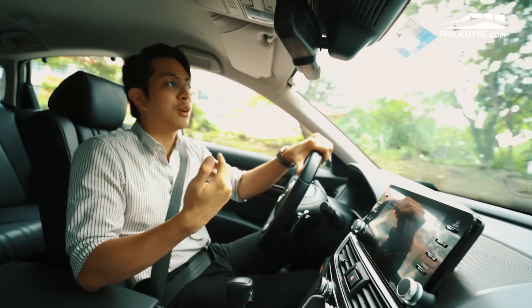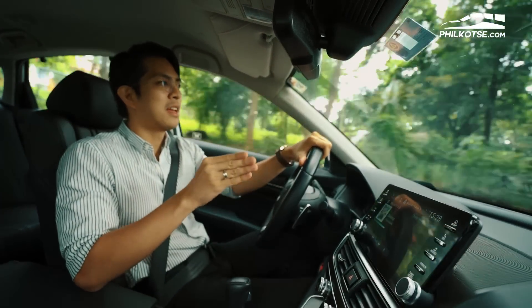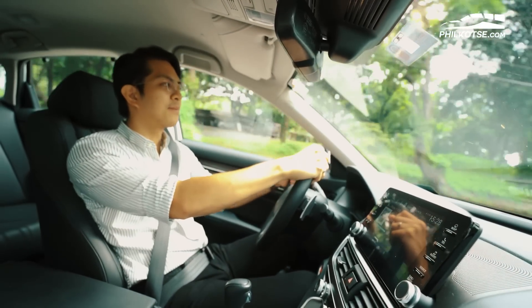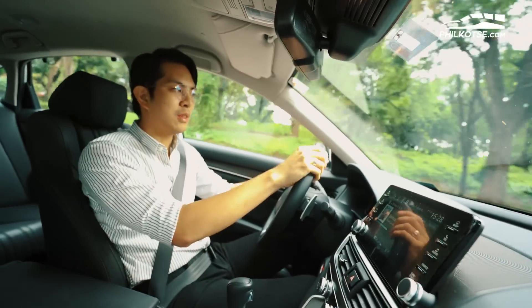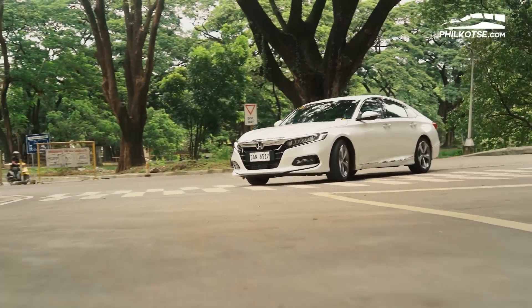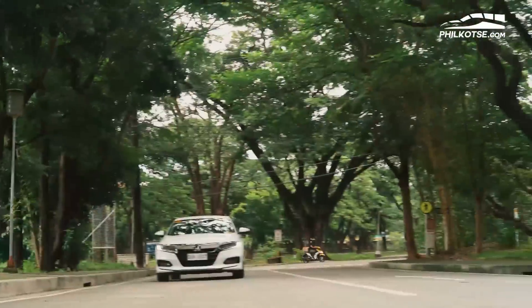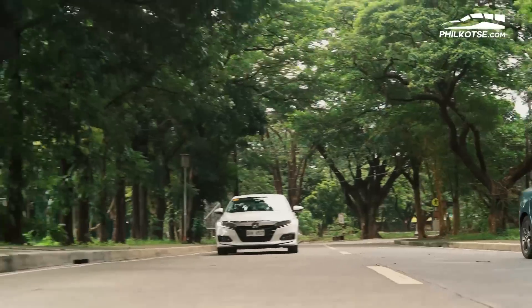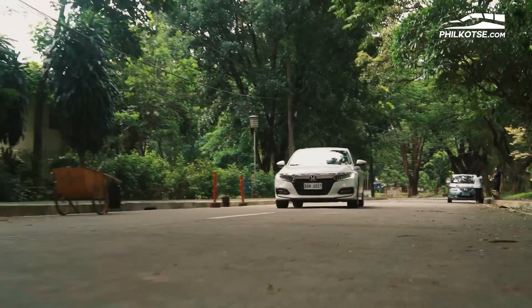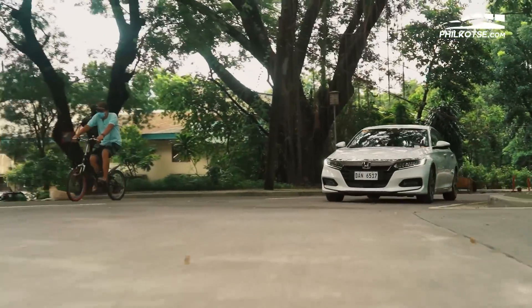Thanks to its forward collision warning assistance device, the brakes are very reassuring. We also have a lane assist system — aside from cruise control, when you're on the highway, if you give it authorization, it'll actually keep you in lane or move you towards the right lane. Everything in this car is modern and futuristic, and Honda really stepped up in that regard. Having driven other mid-size Japanese cars, I can't help but think the Honda Accord was made not solely for the passenger but for the driver to enjoy as well.